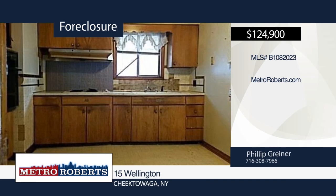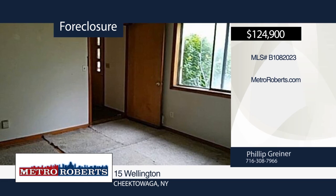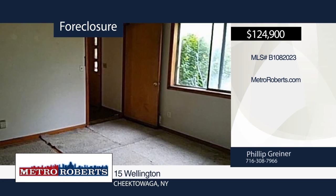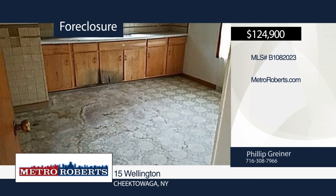The potential awaits you at this two-family home in Cheektowaga. Bring your imagination and come check it out today. Metro Roberts REO has the keys and would love to show you everything in person that this home has to offer. Call now to learn more.